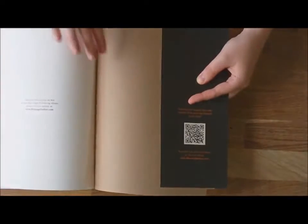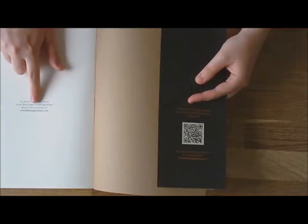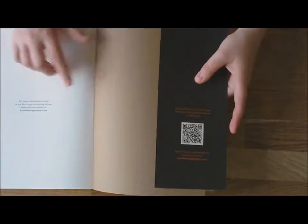And a witch and a flying monkey to finish off with. And this page just has a little bit more information about the publisher.